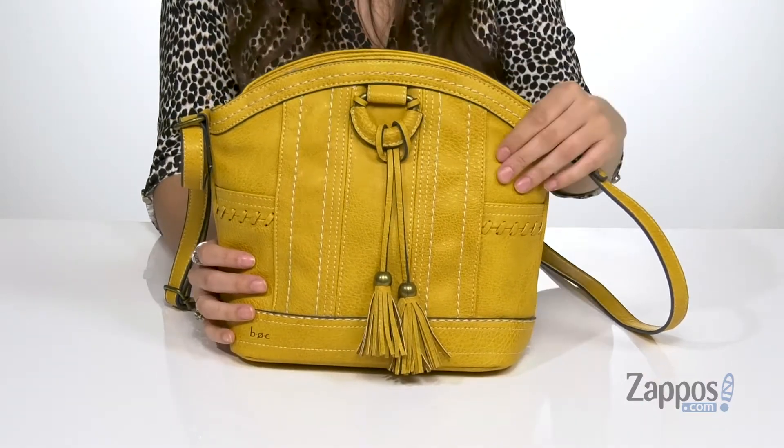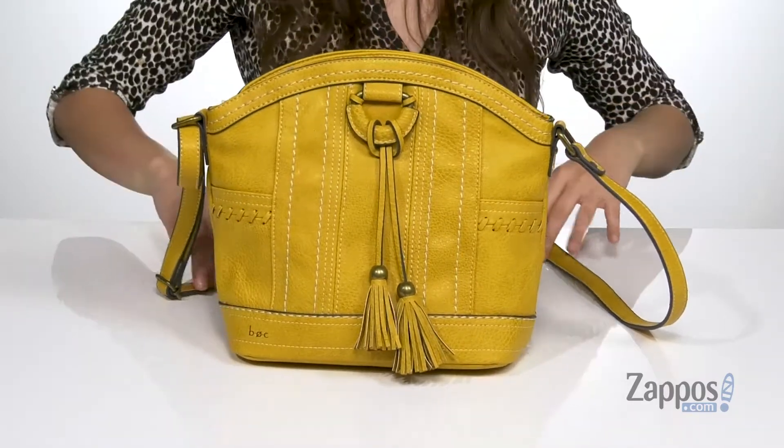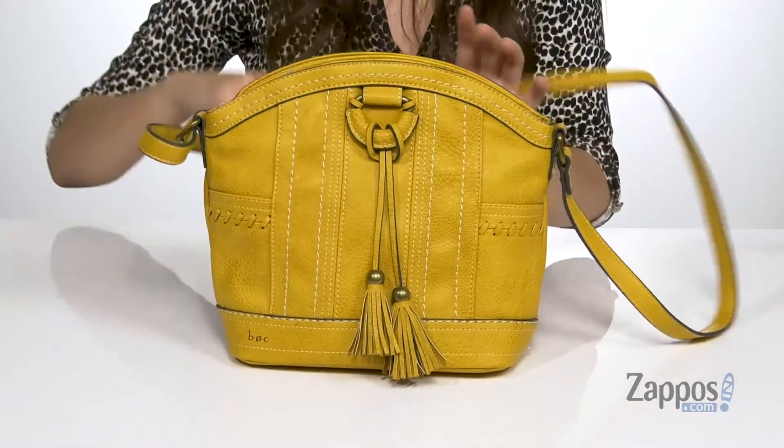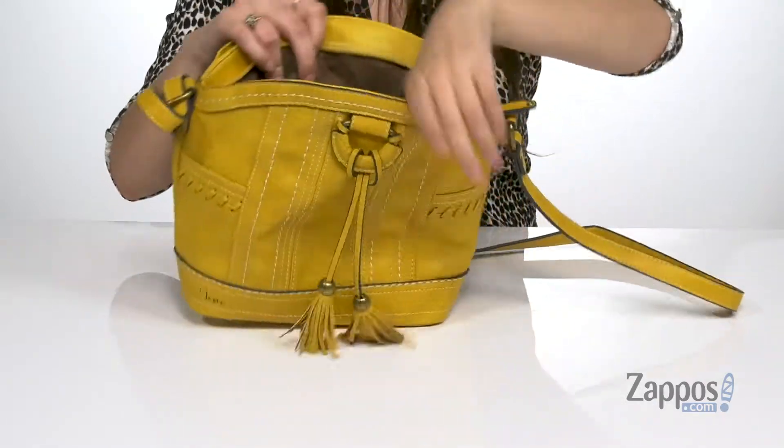I really love this yellow here and it has a fun tassel decoration for a little extra pizazz. It features an adjustable crossbody strap and it has two main compartments. The front compartment has a zipper closure that opens up to a lined inside.